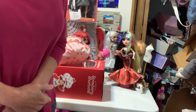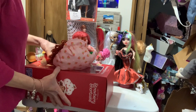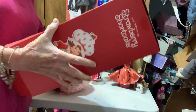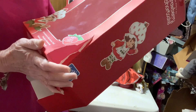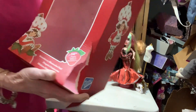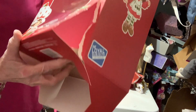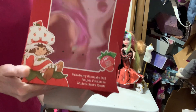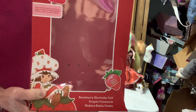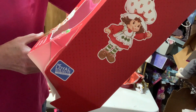Hello, dolly friends, and welcome to my channel. When I went back to Walmart a couple of days ago, I got another one of the new Strawberry Shortcake. This is the reproduction of the ragdoll, the 14-inch ragdoll, by The Loyal Subjects.